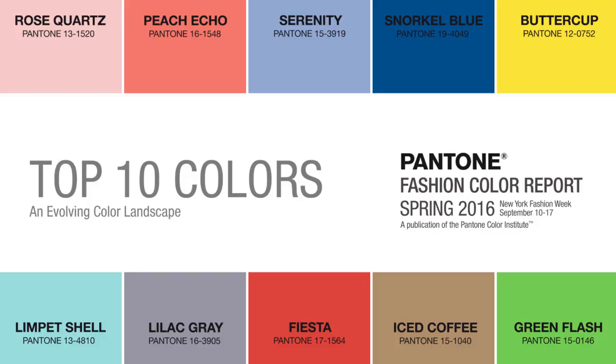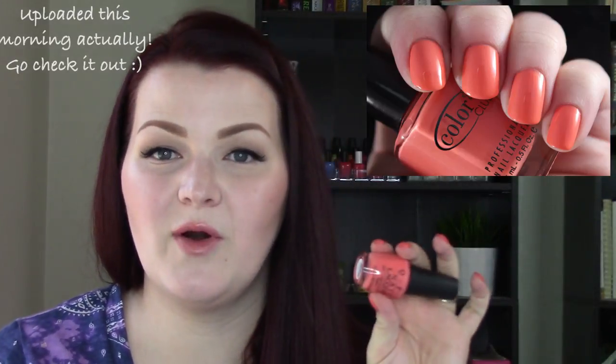Next, Pantone's Peach Echo. Peach is a great color year-round, though I don't reach for it as often. My pick is Color Club In Theory — a nice sweet peach that I actually have on my nails today. It's really similar to the OPI SPF 30 from their vintage collection, which I just showed on my channel. SPF 30 is just a little bit more red, but both are really great options. You can find older Color Club polishes on Head to Toe Beauty.